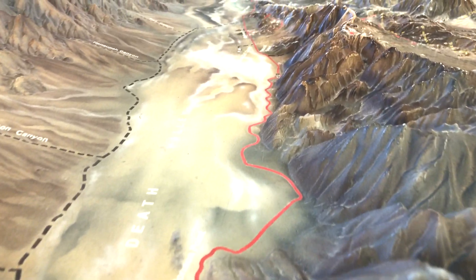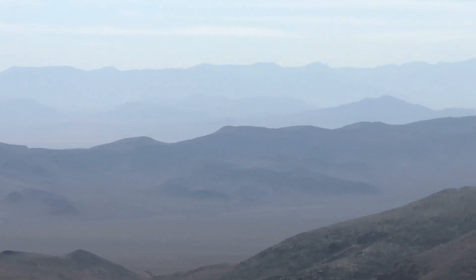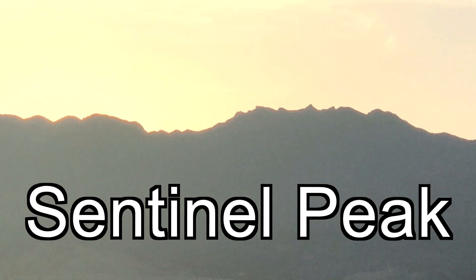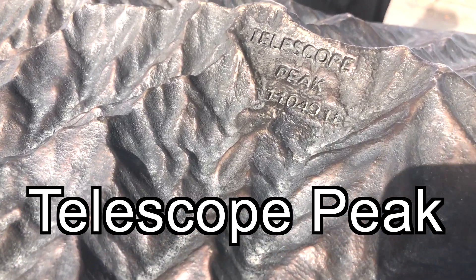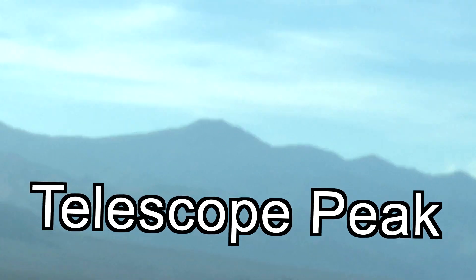The areas around Badwater Basin reach great heights. For example, Sentinel Peak is located at 2,937 meters, or 9,636 feet above sea level. The tallest location in the park, Telescope Peak, reaches 3,368 meters, or 11,049 feet above sea level.